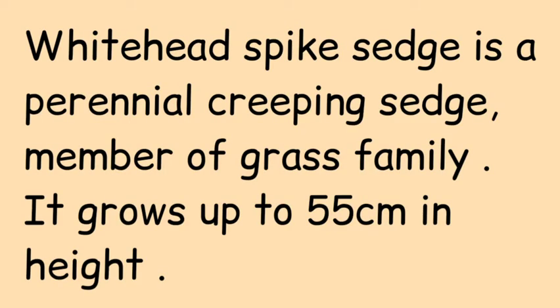Whitehead Spike Sedge is a perennial creeping sedge, a member of the sedge family. It grows up to 55 cm in height.